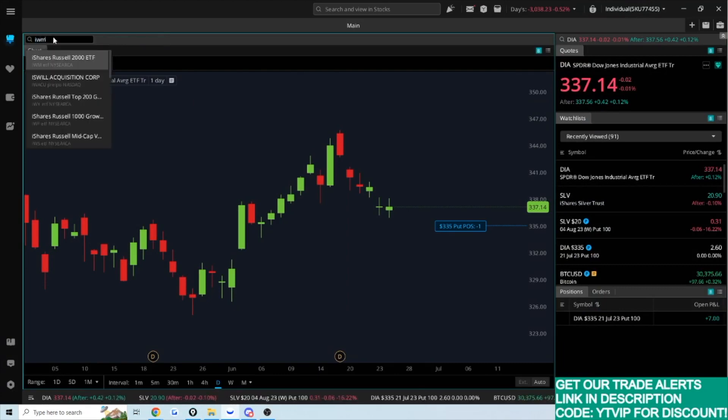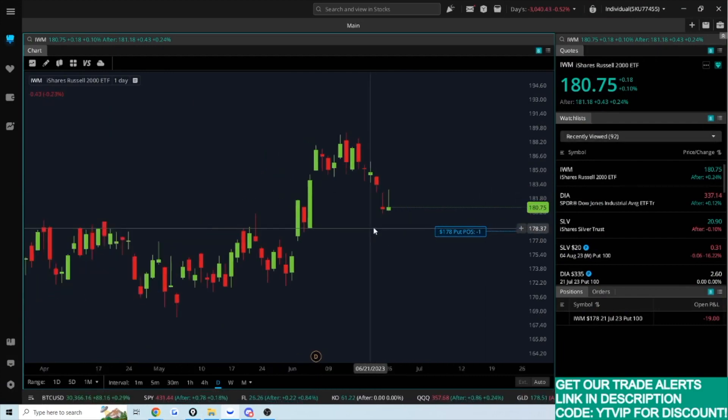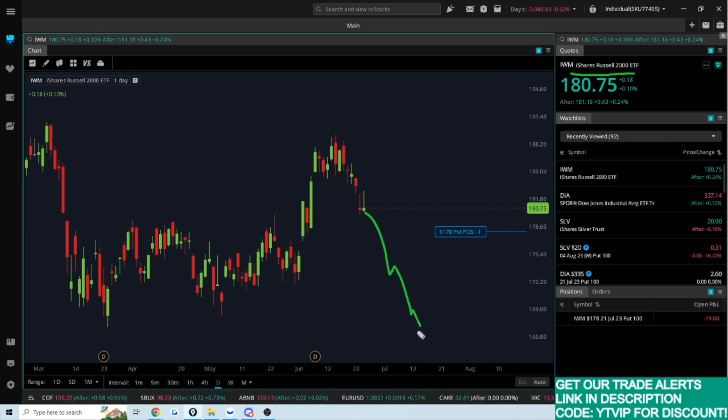Let's talk about a nightmare situation. I sold puts on IWM with a strike price of $178 — these are July 21st puts. Let's say the market has a terrible month and in the next 30 days the Russell or IWM just falls apart. Say we're trading at $165 and I get assigned. That means I have to buy 100 shares at $178 per share — a $17,800 commitment to this position.